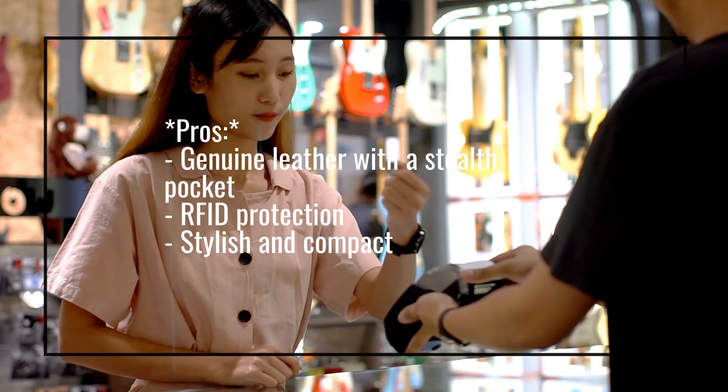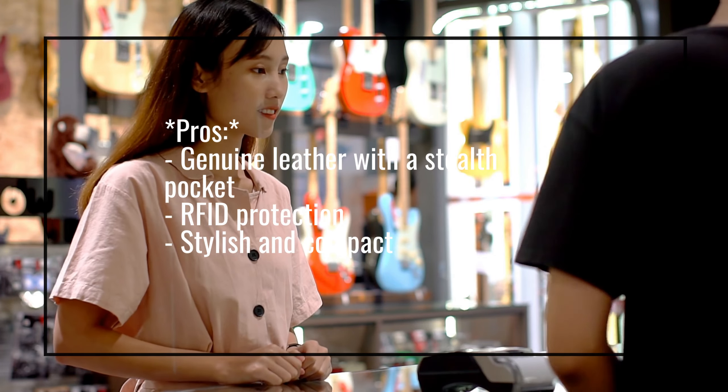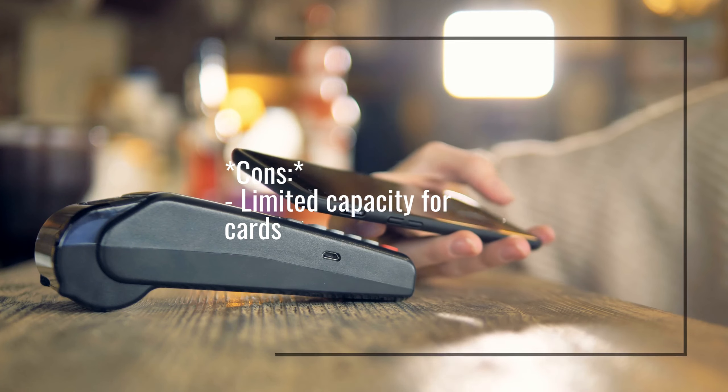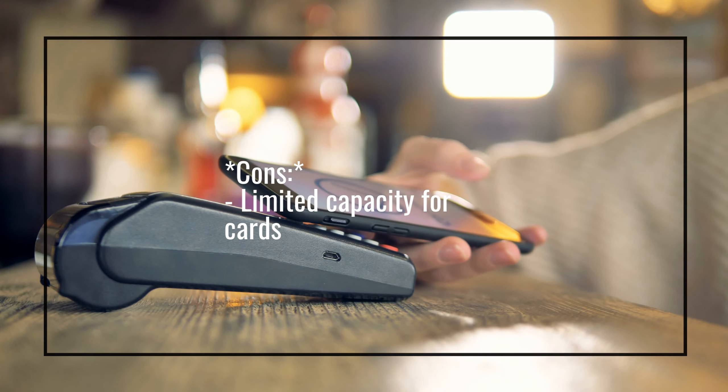Pros: Genuine leather with a Stealth Pocket, RFID protection, stylish and compact. Cons: Limited capacity for cards.